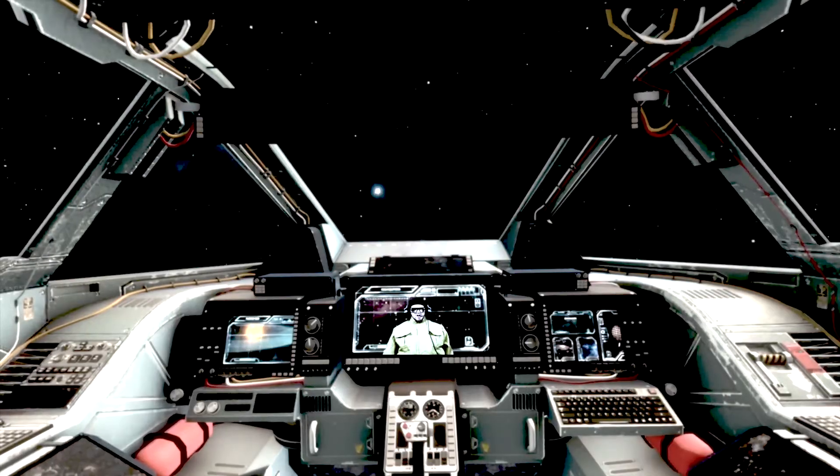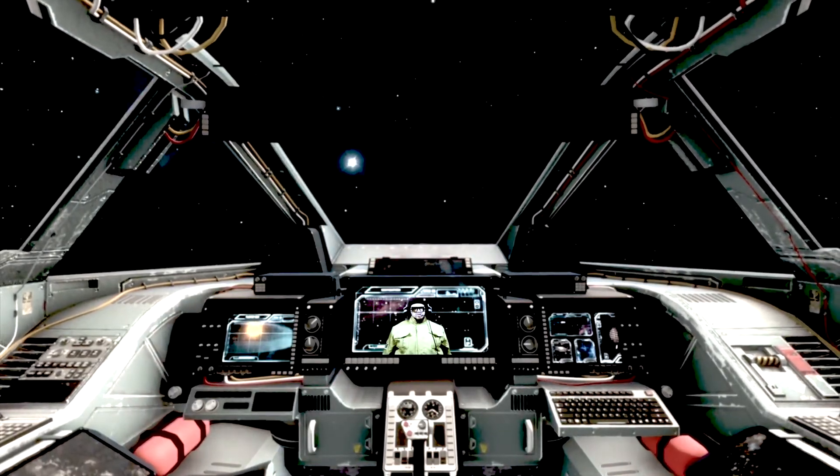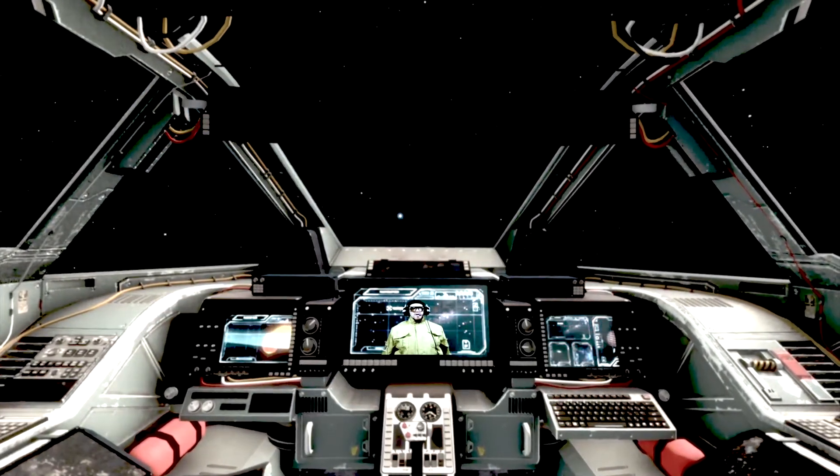So, Mercury, Gemini, Apollo, and Shuttle. All right, now you know — you've completed your training. Very good, cadets. We'll see you out there in space.